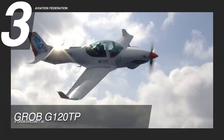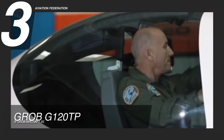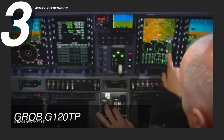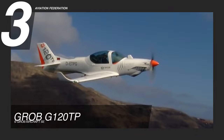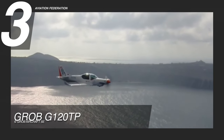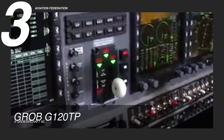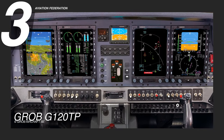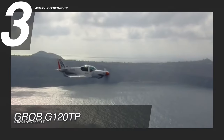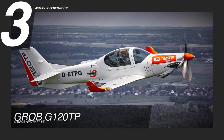According to Grob Aircraft, the G120TP is a thoroughbred basic trainer aircraft optimized for demanding military training environments. It is an ideal training aircraft for military and civilian pilot training programs, with excellent maneuverability and a high level of safety. It has been certified by the European Aviation Safety Agency and the Federal Aviation Administration, and is used by air forces and flight schools worldwide. It features a full-glass cockpit with a Garmin G500 TXI avionics suite and an integrated GTS 800 traffic alert and collision avoidance system. The base price is now at $2.7 million US dollars.